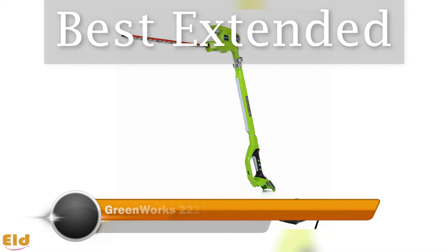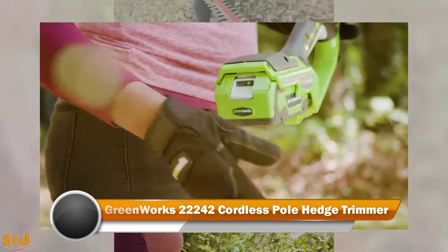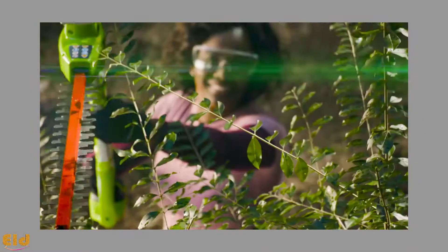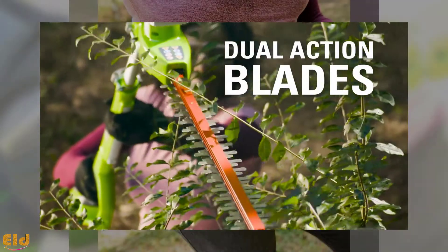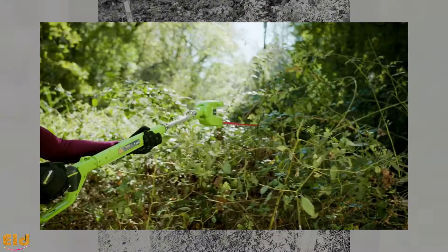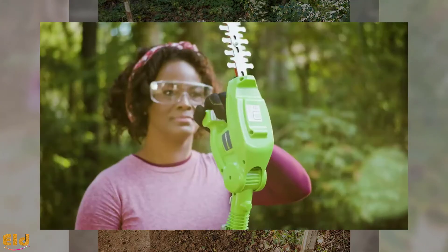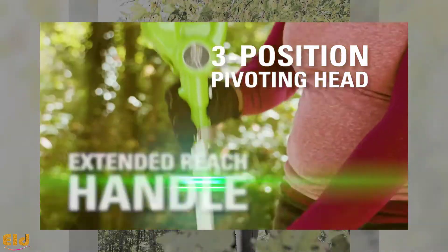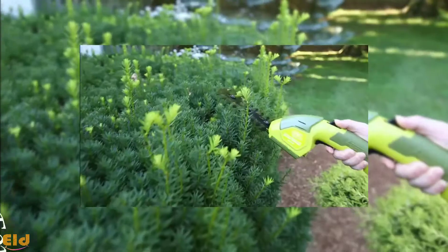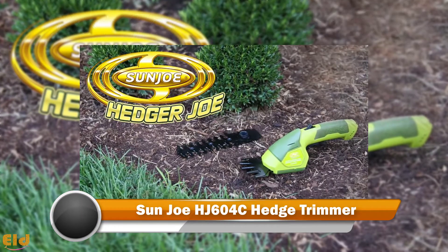Best Extended: Greenworks 22242 Cordless Pole Hedge Trimmer. This model holds the features of a standard cordless hedge trimmer with extended capabilities. The 20-inch blade is made of steel and is ready for dual action. The extension pole allows the head to move in three positions, able to pivot and adjust so you can trim at multiple angles — even the strangest angle gets trimmed.